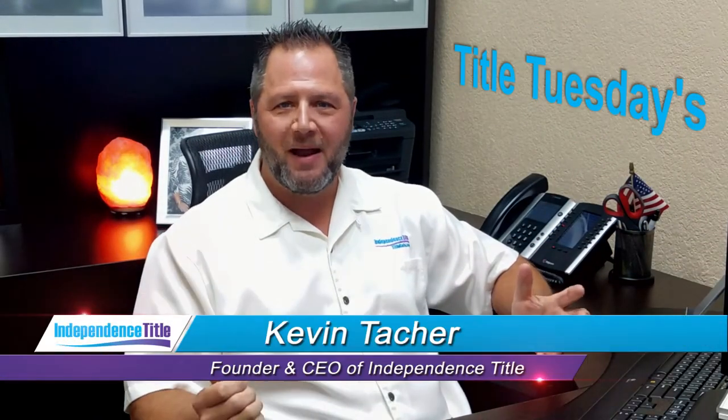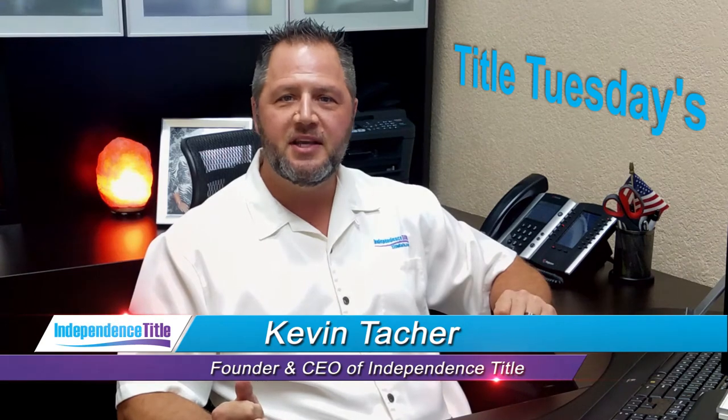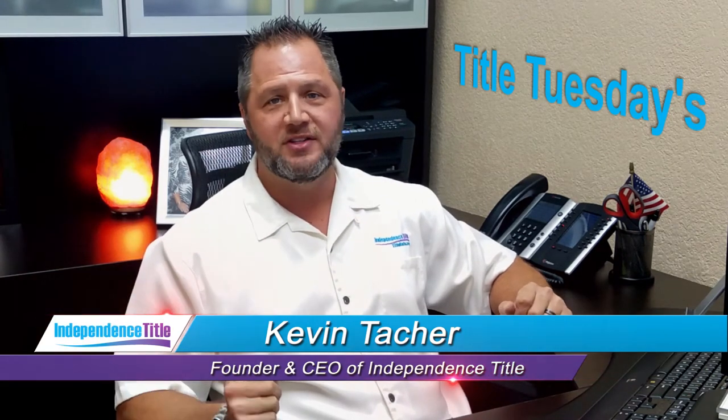Hey everybody, welcome back to another fantastic episode of Title Tuesdays. My name is Kevin Thatcher, the founder and CEO, also known as your Title King.